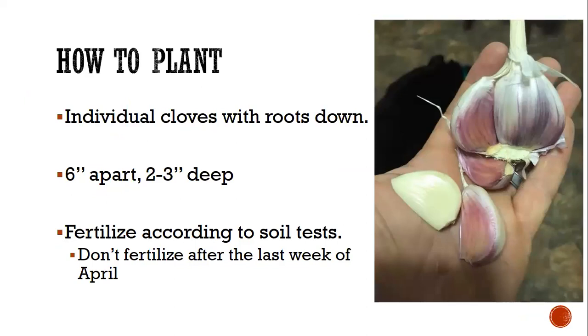For pH, anywhere from 6 to 6.5 is optimum for these alliums. Most Tennessee soils are fine. To plant, separate the cloves and make sure to plant them roots down — do not plant the whole bulb. Each clove will make a new separate plant. Plant two to three inches deep and space cloves six inches apart. Some newer garlic cultivars can grow two to three inches in size, so they need room — if bunched too close together they won't size up.